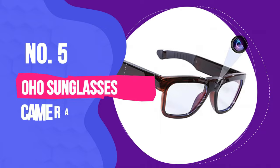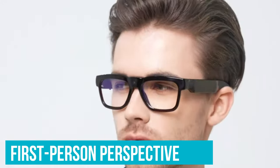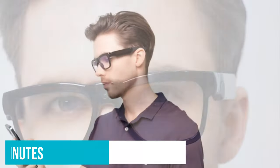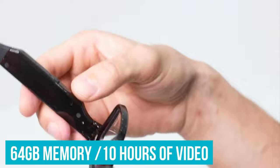Number 5: OHO Sunglasses Camera. OHO is a good option for those who plan on going undercover, especially during sunny days. You can use the OHO sunglasses and get a first-person perspective when you review the video. Given its appearance, it's the best hidden spy camera if you are looking for something discreet even if you are carrying it around. The battery can record up to 60 minutes, and it comes with 64 gigabytes of memory that can store up to 10 hours of video. You can easily play back the content using your computer or TV, however you will have to connect the unit via USB.